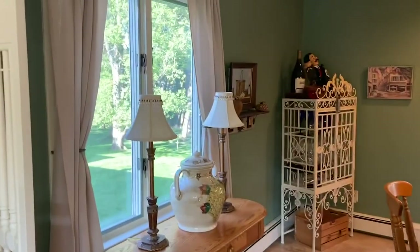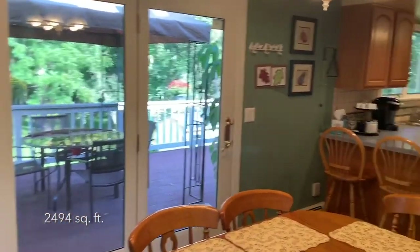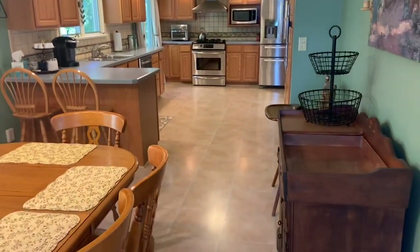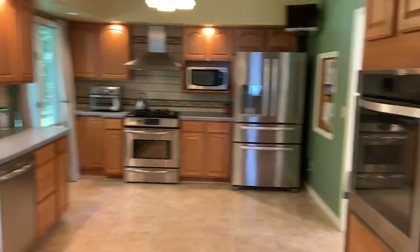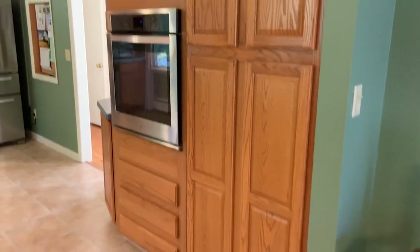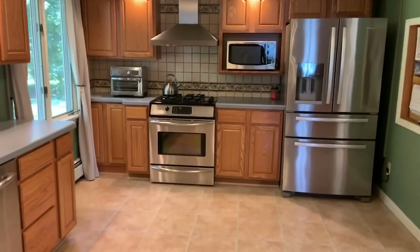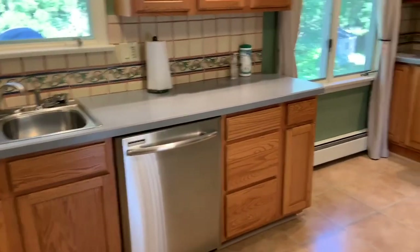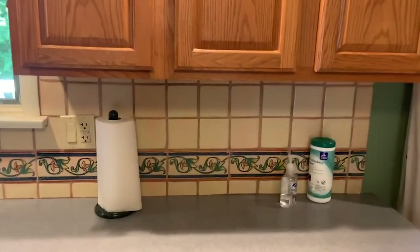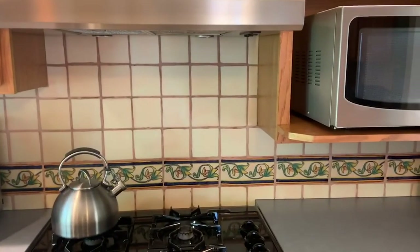Heading into the dining area, you can see there are tons of windows in this house, looking out to a lot of nature in the back with a ton of light. The dining area leads to the kitchen, which is one of my favorite parts because there's so much space and storage. You have two ovens — a regular oven and a convection oven — plus a warmer, microwave, fridge, and dishwasher, all relatively new and stainless steel. Beautiful hand-painted Mexican tiles add a lot of character.